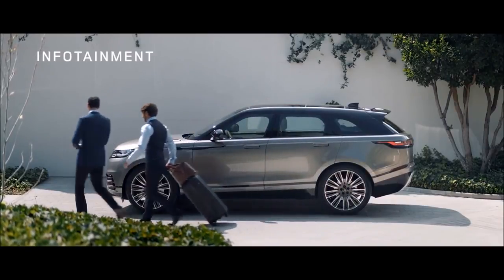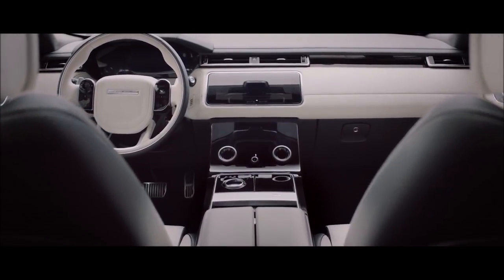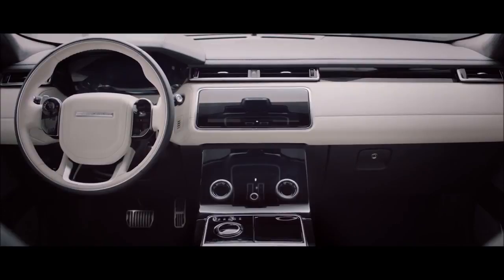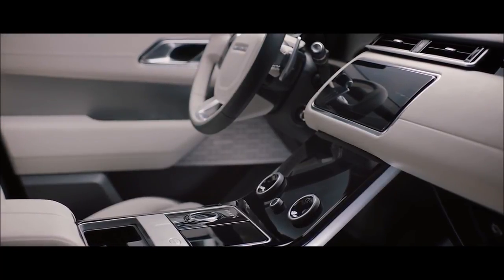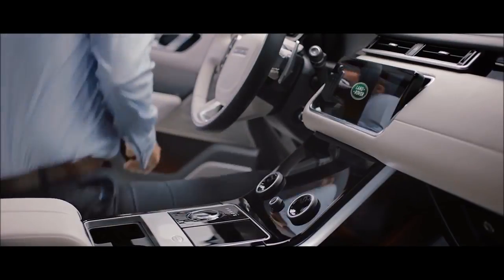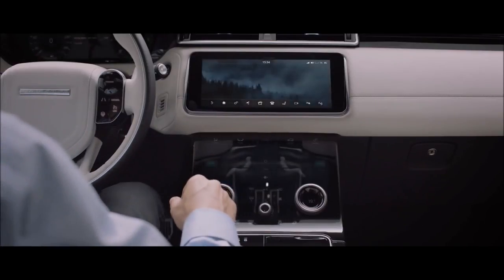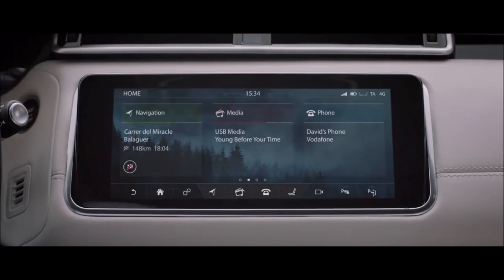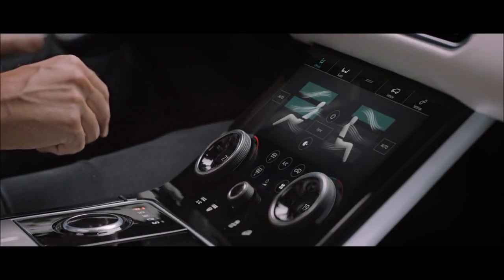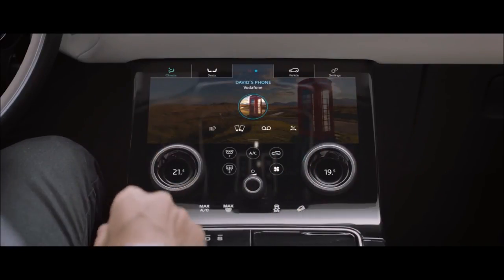The new Range Rover Velar takes infotainment to a whole new level. The pioneering TouchPro Duo system with dual 10-inch HD touchscreens provides an intuitive and engaging new interface. The upper screen is your infotainment hub, providing the primary interface for all features. The lower screen carries climate, vehicle settings and direct input to seat controls, with media and phone accessible when the upper screen is being used for another task.